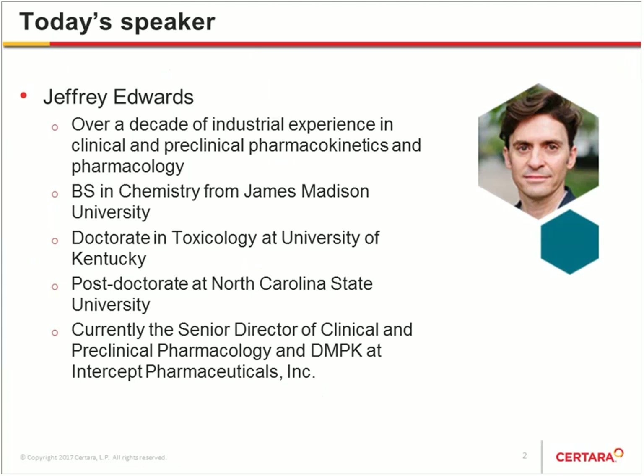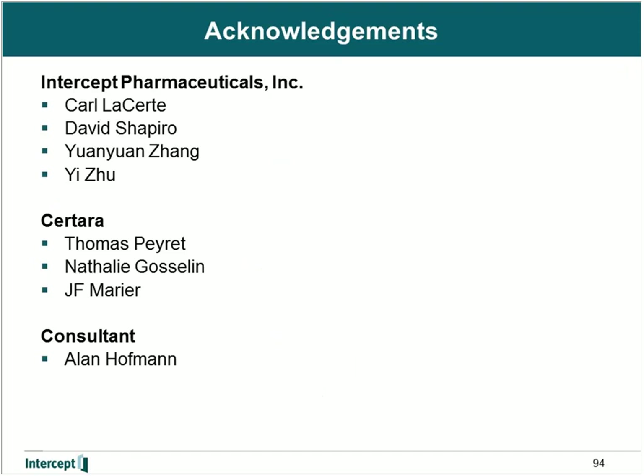Today's speaker is Dr. Jeffrey Edwards. Dr. Edwards has over a decade of industrial experience in preclinical and clinical pharmacokinetics and pharmacology. He received his bachelor's degree in chemistry from James Madison University, and then earned his doctorate in toxicology from the University of Kentucky. He then went on to complete a postdoctoral fellowship at North Carolina State University. Dr. Edwards is currently serving as the Senior Director of Clinical and Preclinical Pharmacology and DMPK at Intercept Pharmaceuticals. Jeffrey, welcome to today's event. I'll now turn it over to him to begin the presentation.